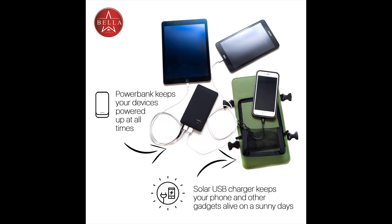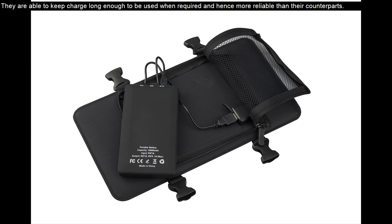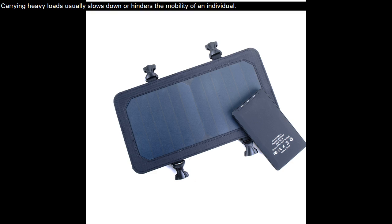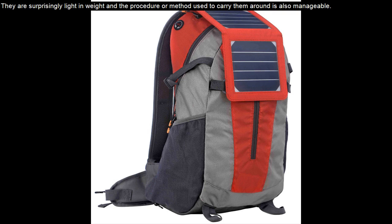The adapters used can suit any device. The main advantage of these types of backpacks is that they also store their own energy. They are able to keep charge long enough to be used when required, and hence are more reliable than their counterparts. Thinking of the weight involved is always why many travelers, campers, or hikers usually leave many useful things behind. Carrying heavy loads usually slows down or hinders the mobility of an individual. However, this is not the case with the solar backpack.